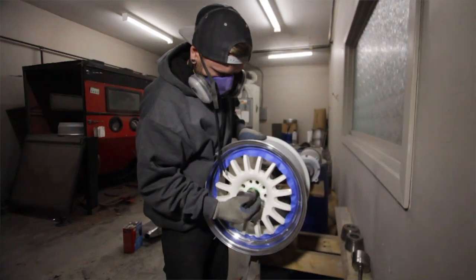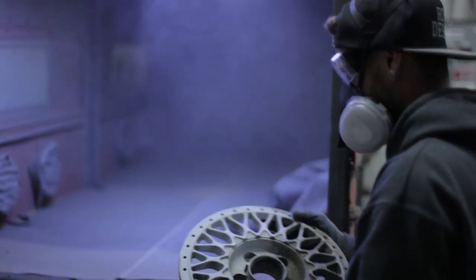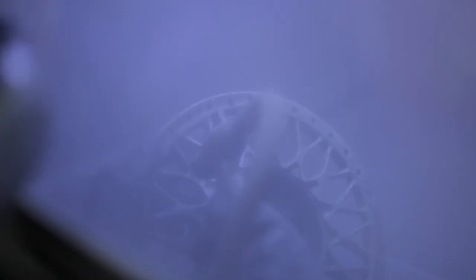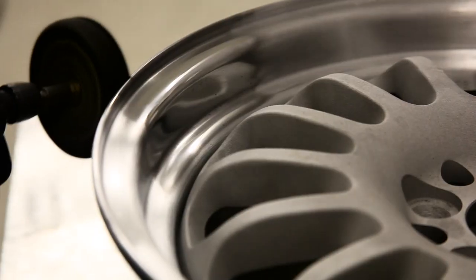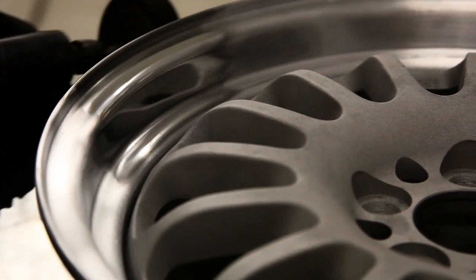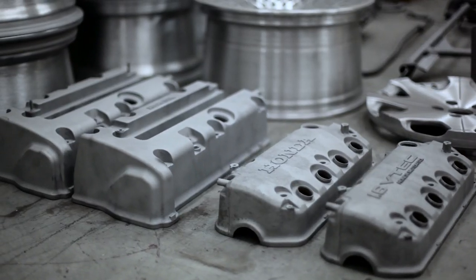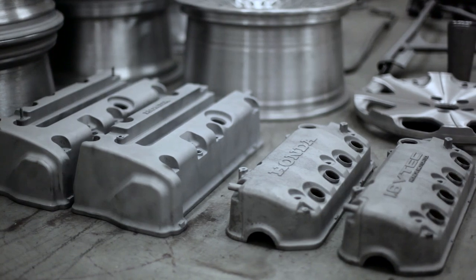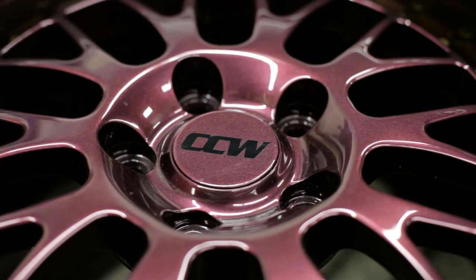Here at the shop I do everything from curb rash repair, wheel straightening, crack repair, chemical stripping, media blasting, polishing, and powder coating. I do a lot of powder coat, anything from home decor to industrial, tons of automotive stuff, but what I really specialize in is doing three-piece wheels and specialty wheel restorations.